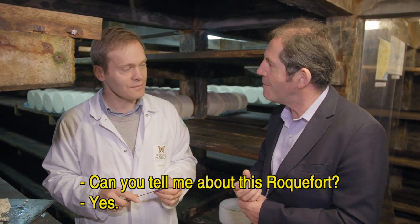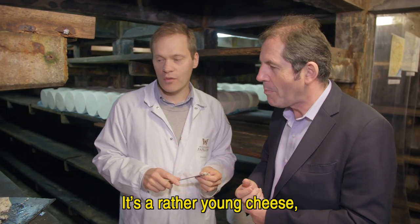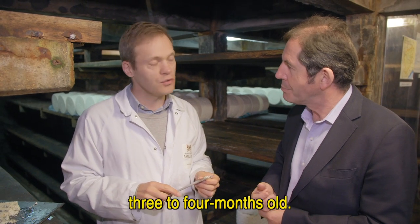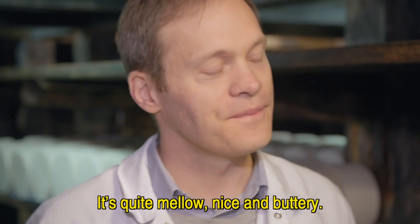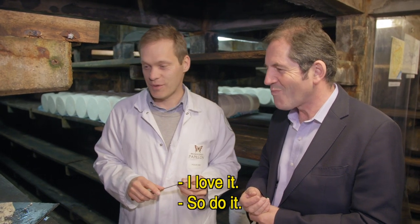Tu peux me dire quelques mots sur ce Roquefort? Oui, donc c'est un fromage plutôt jeune, un Roquefort plutôt jeune de 3 mois à 4 mois d'âge. Et il est assez rond en bouche et bien beurré. Je l'adore. Je l'aime aussi.